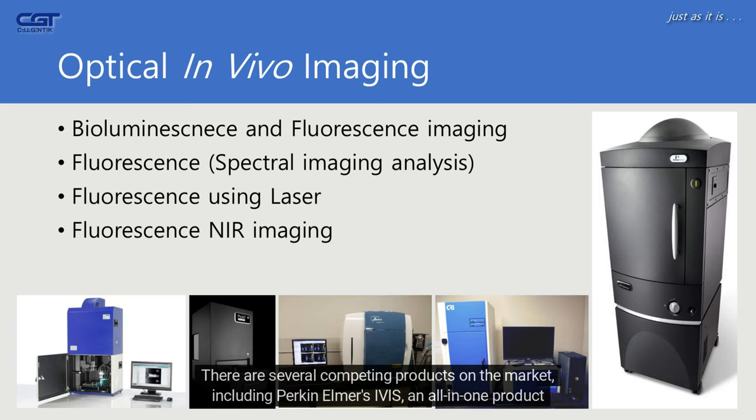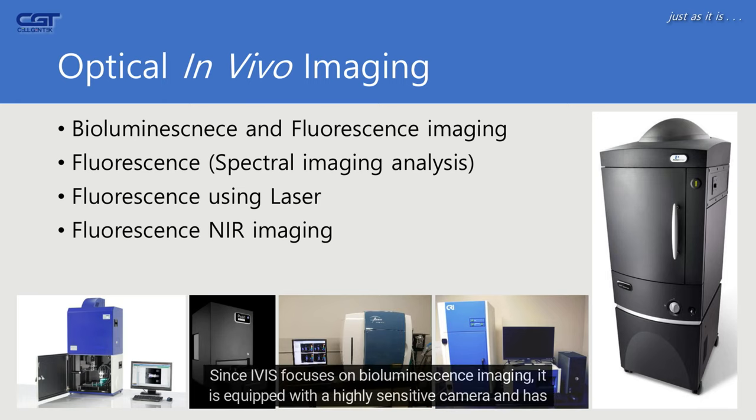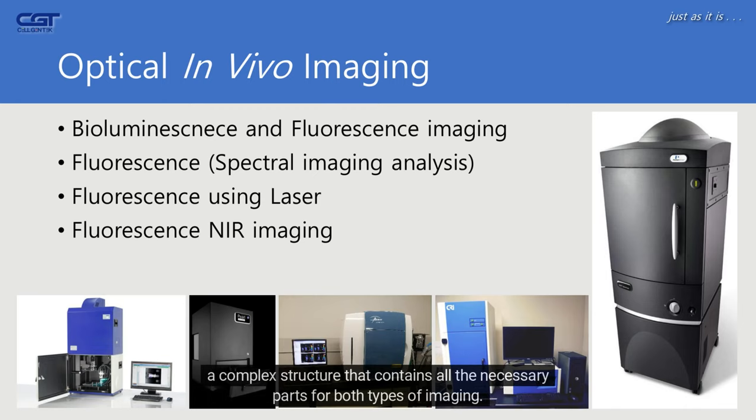There are several competing products on the market, including Perkin Elmer's Ivis, an all-in-one product that performs both bioluminescence and fluorescence imaging. Since Ivis focuses on bioluminescence imaging, it is equipped with a highly sensitive camera and has a complex structure containing all the necessary parts for both types of imaging.